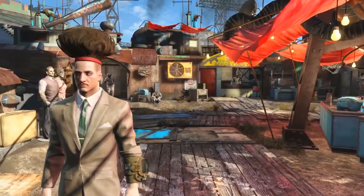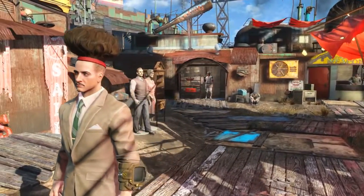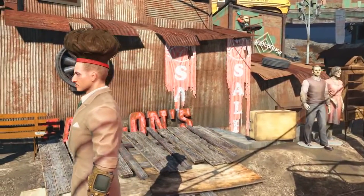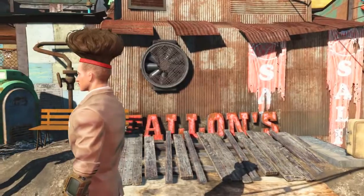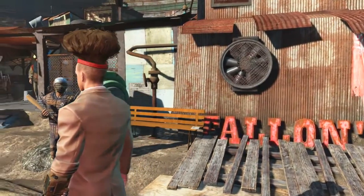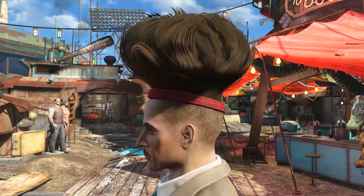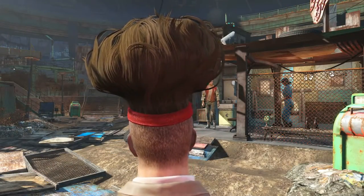I wouldn't say glory — it's most certainly not my first choice of hairstyle. It looks like a chef went to work, forgot his hat, and then tried to convince his boss that he in fact did not forget his hat. The unique hairstyle Megaton is shaped off of a nuclear mushroom cloud.